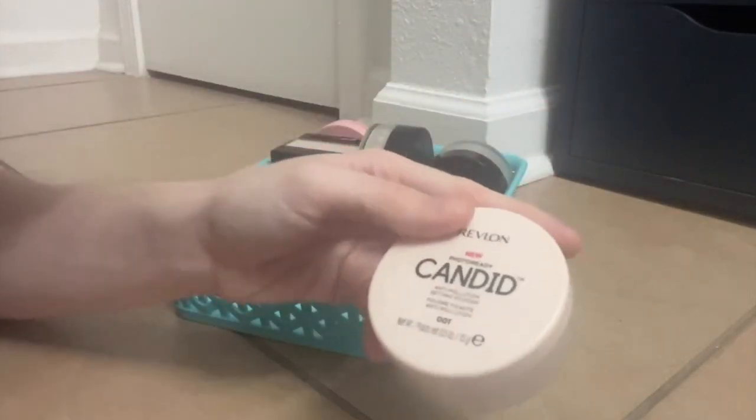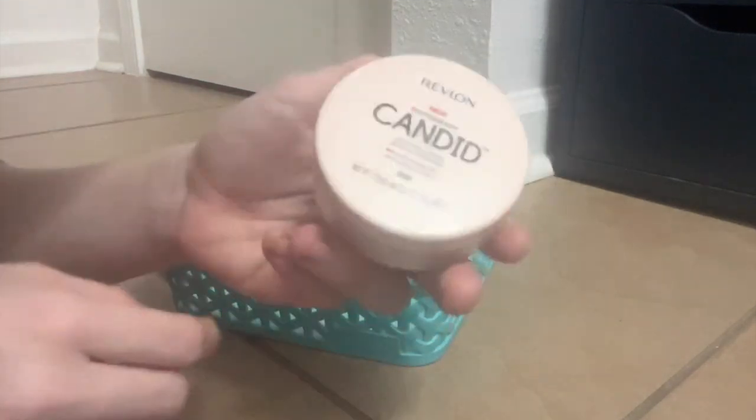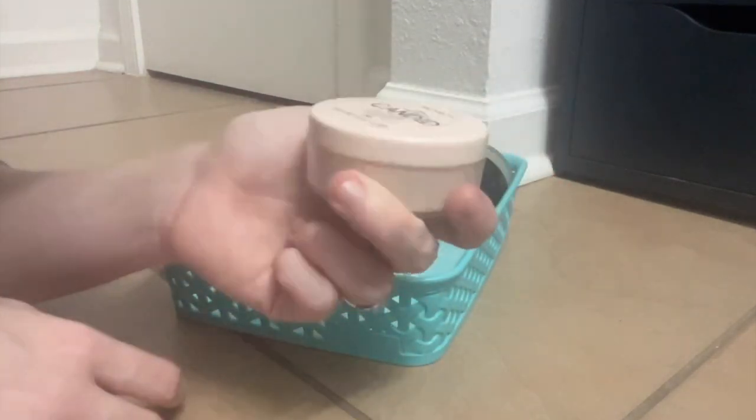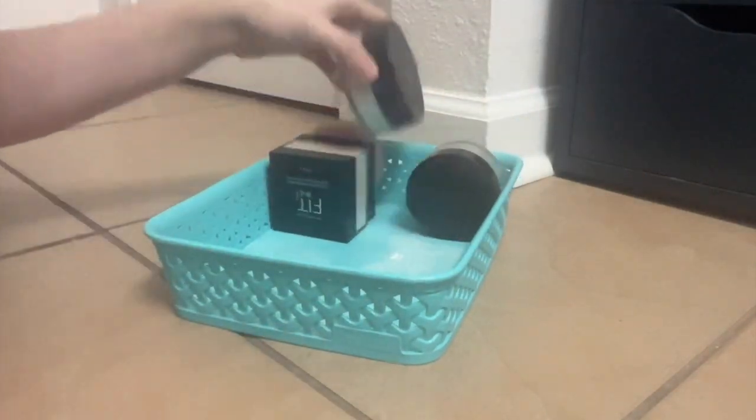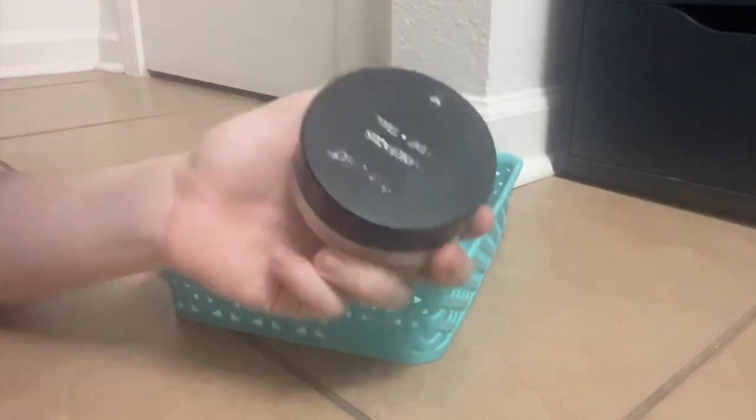Revlon Candid Powder — the anti-pollution thing is a bunch of crap, but it works fairly well. As far as drugstore workhorses go, it's this one and the Wet n Wild Photofocus. These are fantastic — love them both.